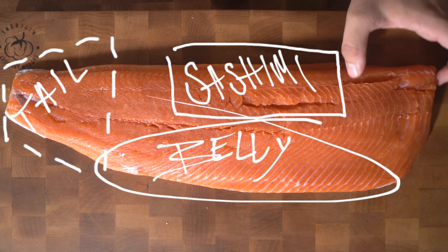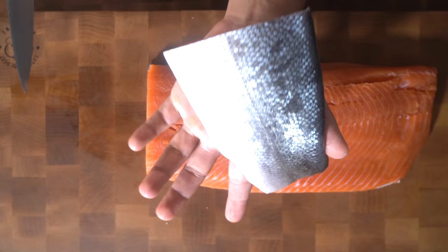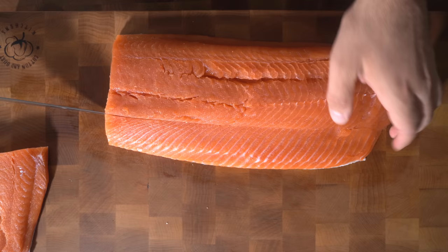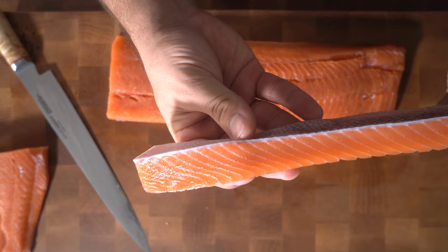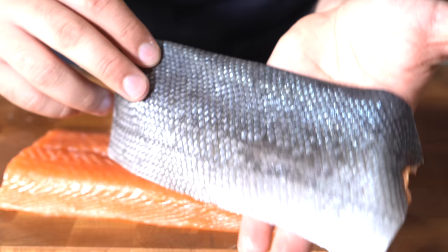This piece right here we could just cook off in a pan with some butter — delicious. Remove that tail first. The beautiful fatty belly — that's great for sashimi as well. This is also a great piece to cook in a pan.